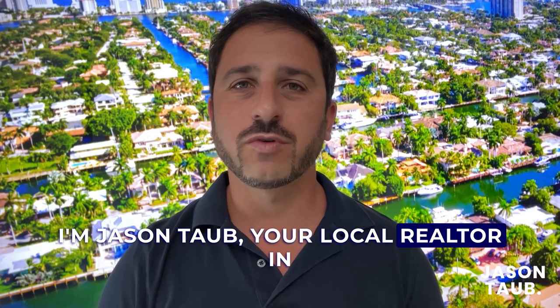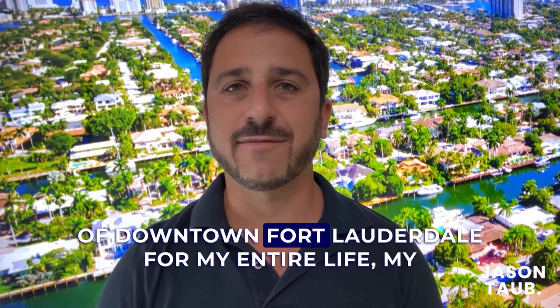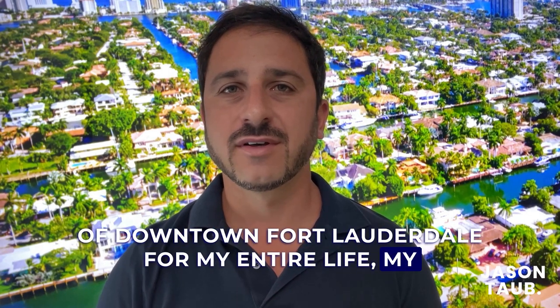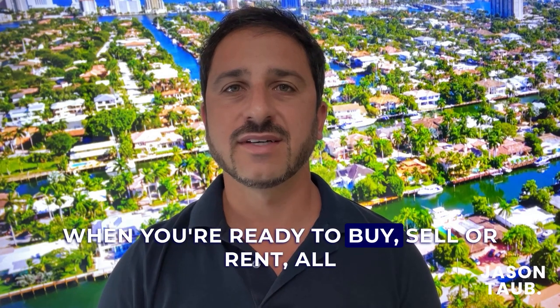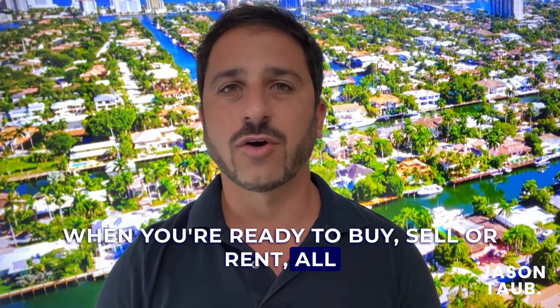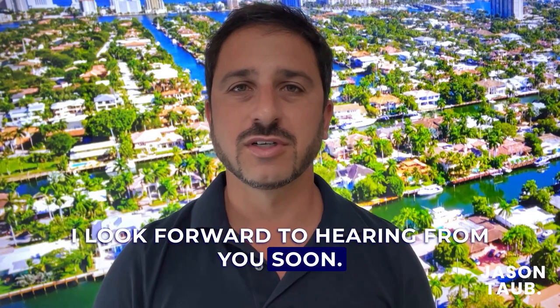I'm Jason Taub, your local realtor in Fort Lauderdale and Broward County, Florida. As a native South Floridian and as a resident of downtown Fort Lauderdale for my entire life, my local expertise is just one of many reasons why when you're ready to buy, sell, or rent, all you have to remember is just call Jason. I look forward to hearing from you soon.